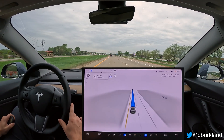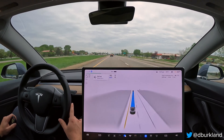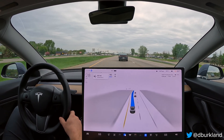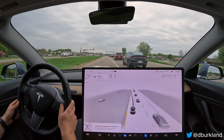Hey, good afternoon. It is Saturday, May 13th, and I'm gonna be doing a very quick test here in Savage, Minnesota with FSD Beta 11.4.1, where we are going to hopefully not get in the wrong lane here — and we are already starting off to a bad start.